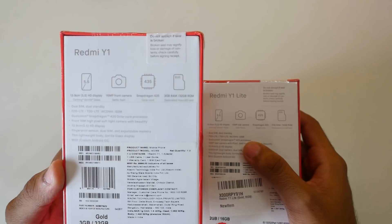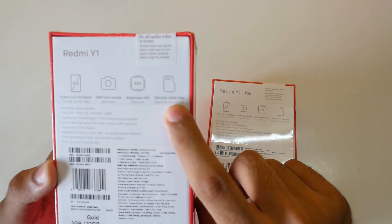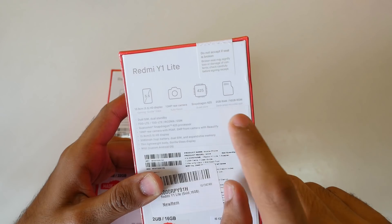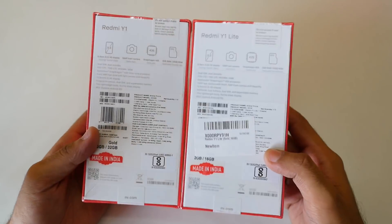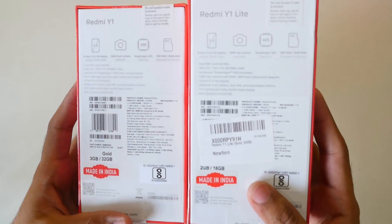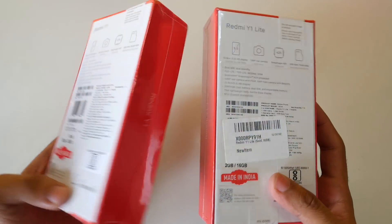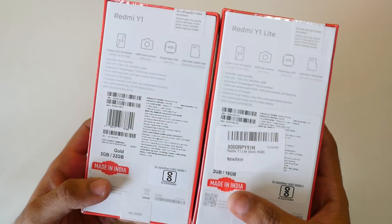The Redmi Y1 comes in two variants: 3GB and 4GB RAM. I have the 3GB RAM variant with 32GB of internal storage and a dedicated microSD card slot. I have the 2GB RAM variant of the Redmi Y1 Lite, which comes with 16GB of internal storage. Both devices run MIUI and there's no stock Android. Both are marketed as 'Made in India' but are actually assembled in India, as we don't yet have the manufacturing processes to produce PCBs in India.